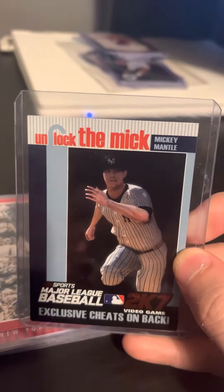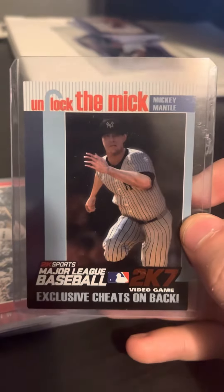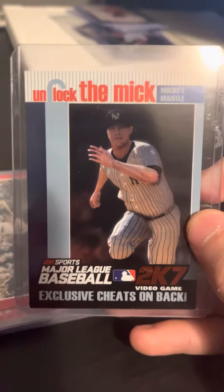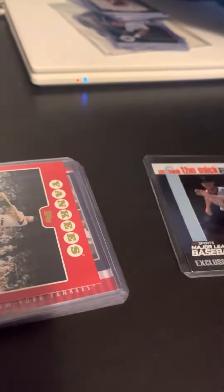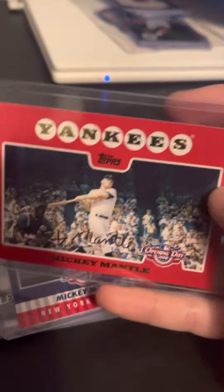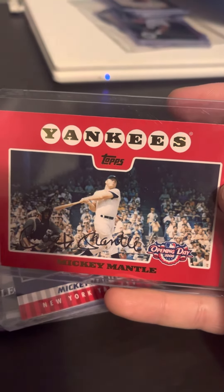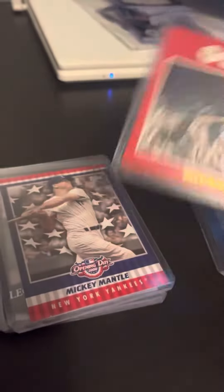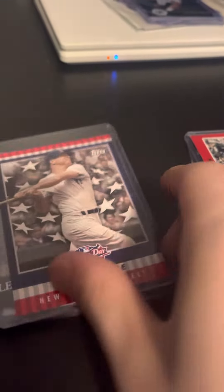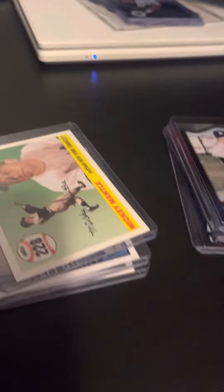Up first we got 'Unlock the Mic' Mickey Mantle — a 2K Sports Major League Baseball video game exclusive with cheats on the back. Next is a New York Yankees 2005 Opening Day, and a 2008 Opening Day Mickey Mantle. Another 2008 Opening Day Mickey Mantle — Legends of the Game, Mickey Mantle, Topps.